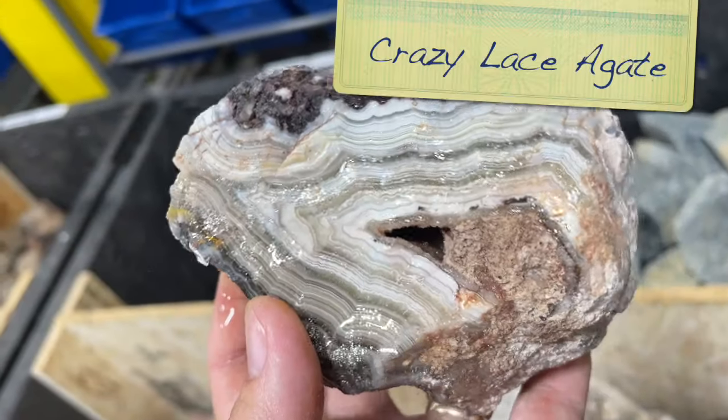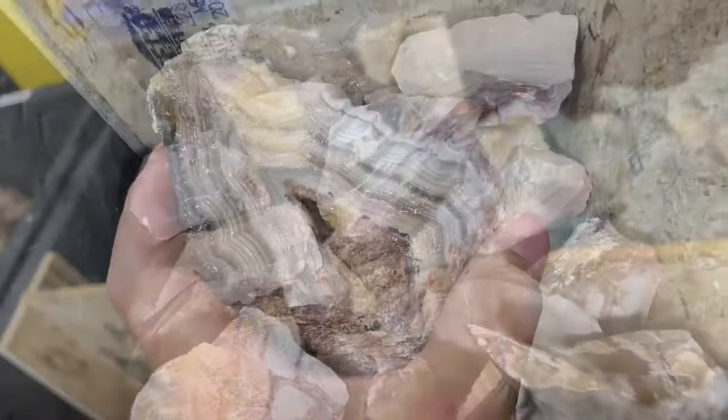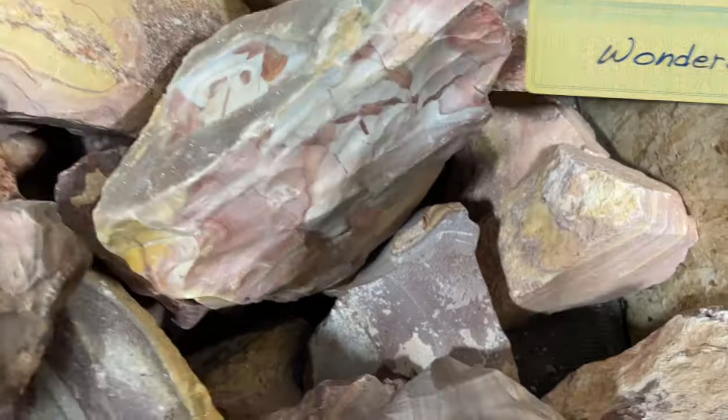Some crazy lace agate. It's a whole bin of Wonderstone - such pretty material.